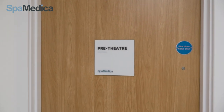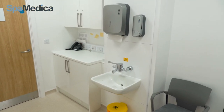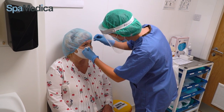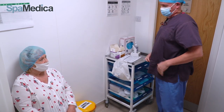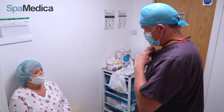Once the pupil is dilated, the patient is shown into our pre-theatre check room. Surgical hat and foot covers are put on. The small pellet is removed from the eye and the surgeon comes to talk through the procedure with the patient, checking all is okay and answering all their questions before proceeding.